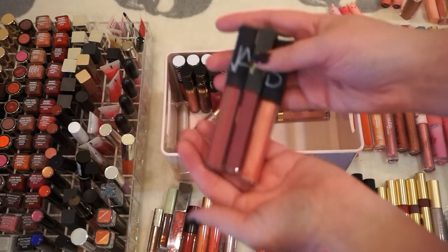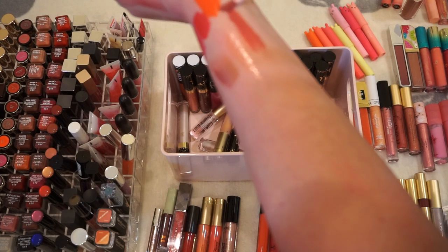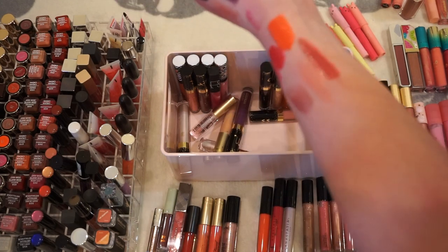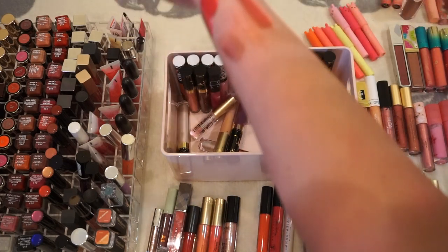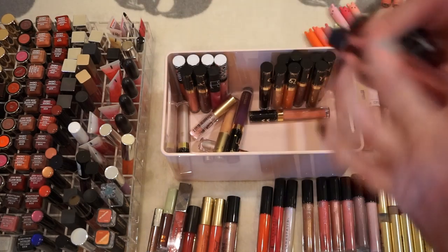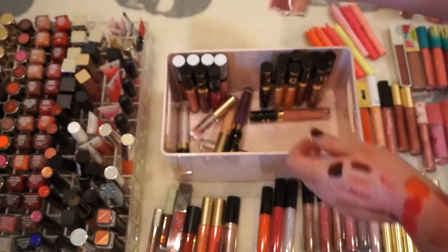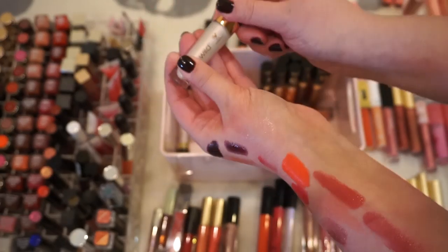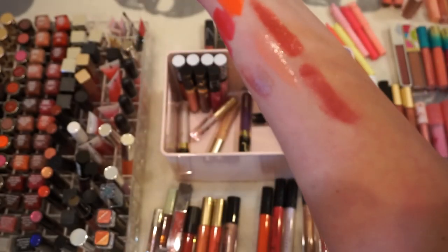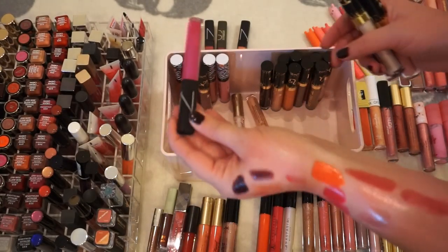I've got a few NARS — that one's Orgasm, Dolce Vita — it's really pretty. This is a Charlotte Gainsborough I think. I guess I'll hold on to those for now because I'm a little uncertain. I kind of don't really love the Orgasm one but it's like a staple color. The Liquid Catsuit Lip Topper from the Fire and Ice collection — I don't really like that either. Got one more NARS.